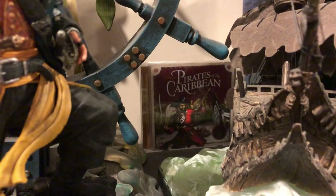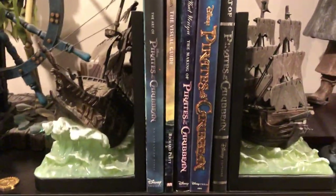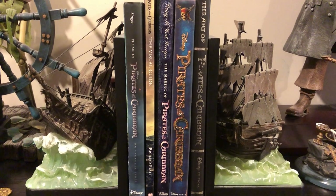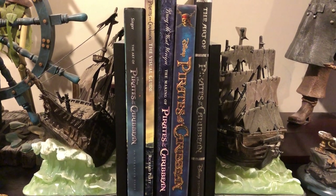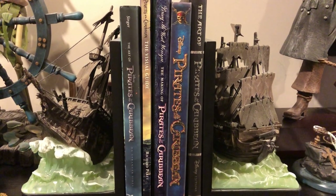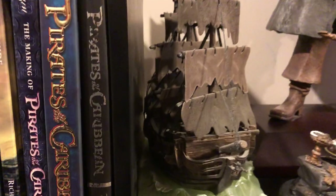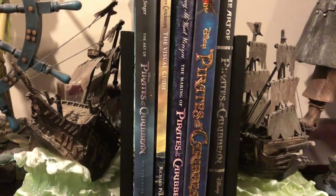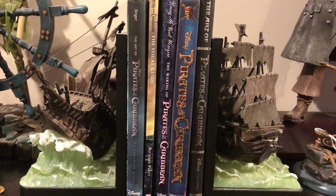In the background, if you can see, that's a Pirates of the Caribbean soundtrack to the ride from years ago at Disney World. These are Pirates of the Caribbean bookends - one of the Flying Dutchman and one of the Black Pearl. I got them from an eBay seller in England. They're nice little pieces, kind of hard to find. These are film books of the art of Pirates of the Caribbean or the visual guide - the making of various Pirates of the Caribbean films.